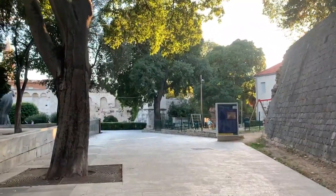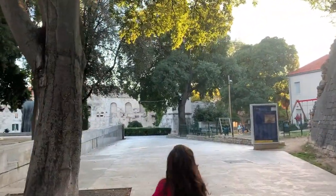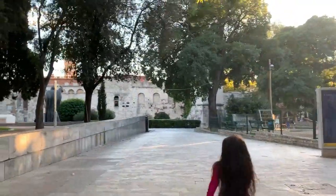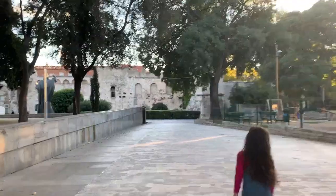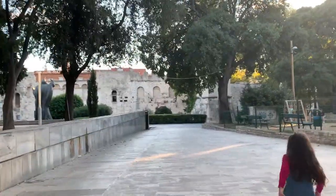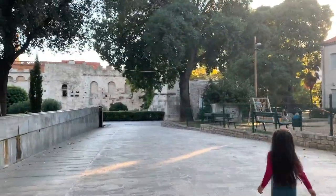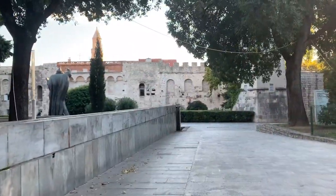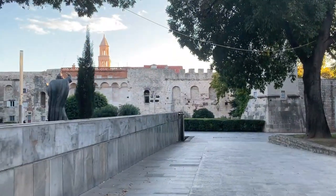Hi everyone! We're walking towards Diocletian's Palace again. Summer asked me if we can walk around, so since I was already working, I said yes. What you are seeing right now is actually a park. Ayan, merong fountain. We are approaching the palace ruins already.